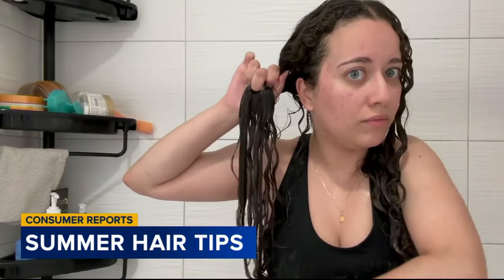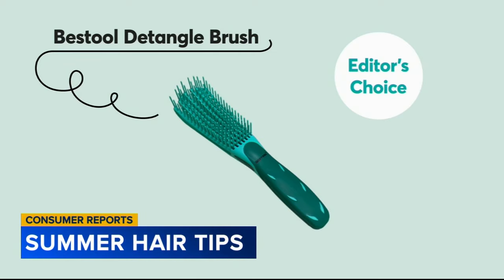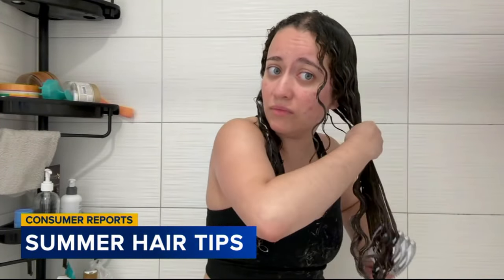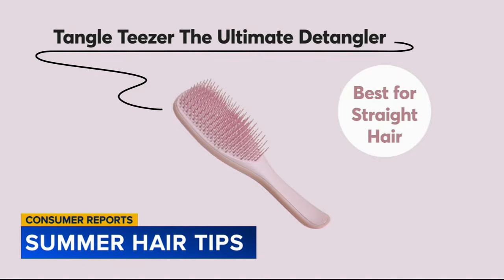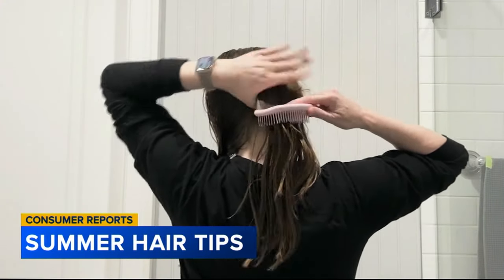The top pick for detangling curly tresses was the Best Tool Detangle Brush, for the ease with which it detangled hair and also its comfortable, sturdy grip. The Olivia Garden Finger Brush was a close second — evaluators raved about the ballpoint tips, which offered a nice scalp massage. For straight hair, the top pick was the Tangle Teezer Ultimate Detangler, which has patented two-tiered teeth technology and a comfortable handle.